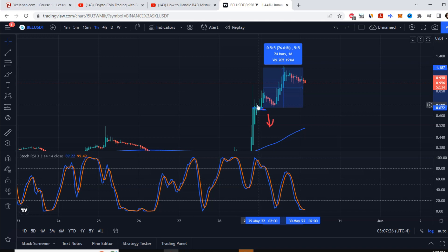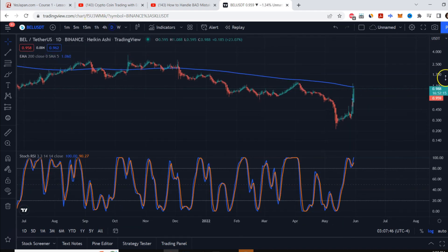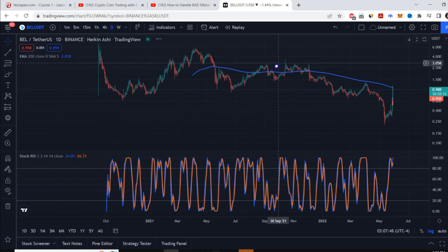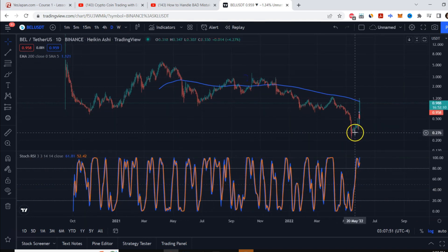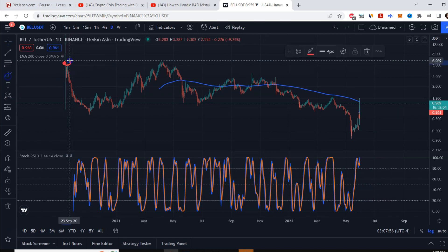Lesson learned — don't get too cocky. I opened around $500 in total positions and it went against me. I cut the loss because it might keep going up. The reason is that this level is below the initial coin offering price, which is around the bottom already.